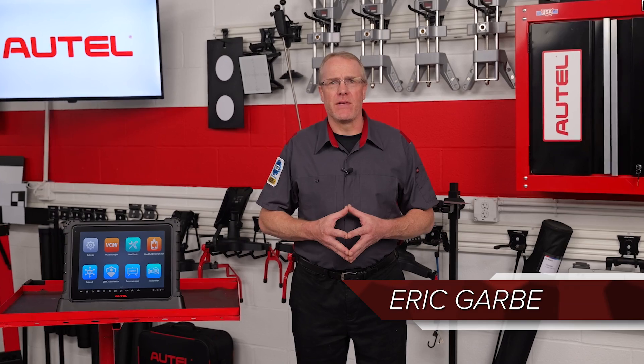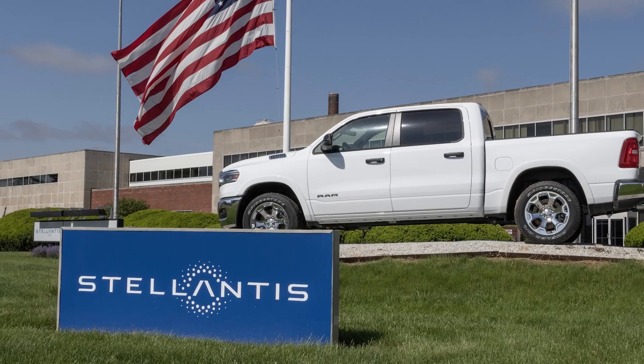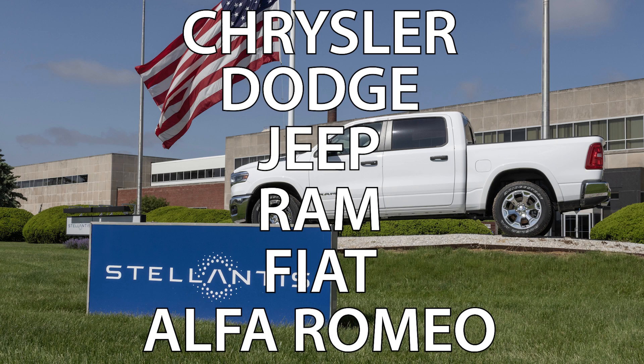Starting with 2018 and 2019 vehicle models, FCA, now known as Stellantis, started integrating a security gateway module designed to protect vehicle networks from unauthorized access. Today, most of the new vehicles under the Stellantis name — Chrysler, Dodge, Jeep, Ram, Fiat, and Alfa Romeo — have that security gateway module.